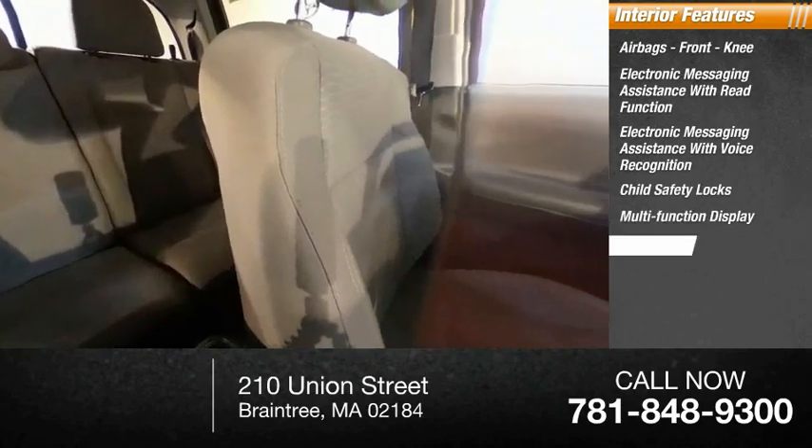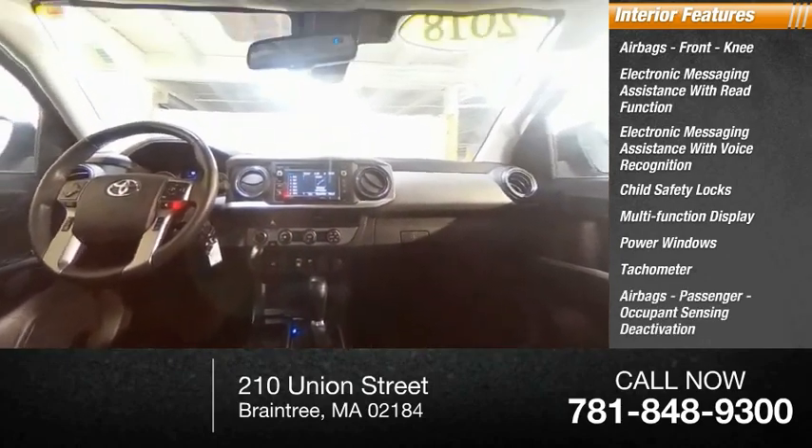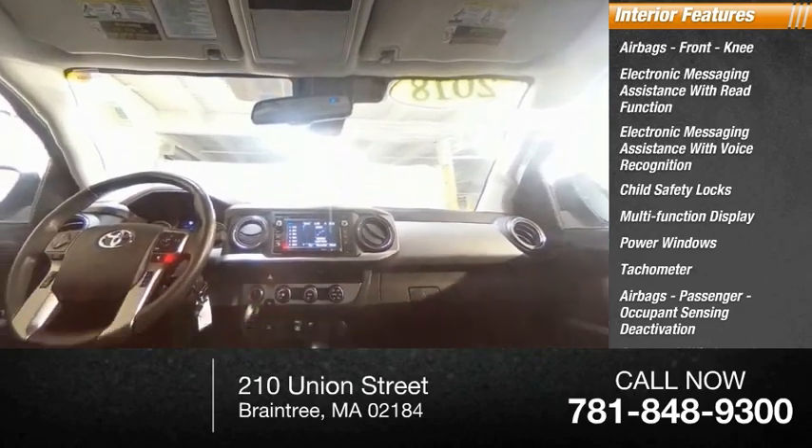Multifunction display, power windows, tachometer, airbags passenger with occupant sensing deactivation, one-touch windows with one, and tripodometer.